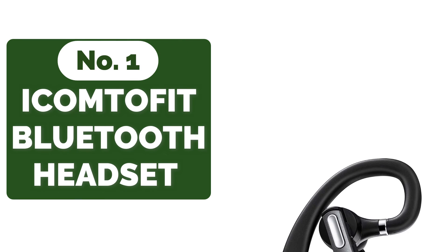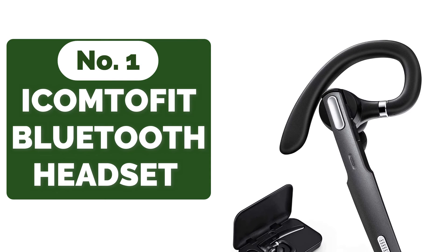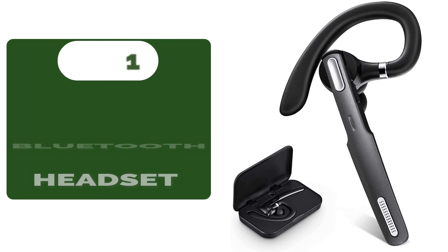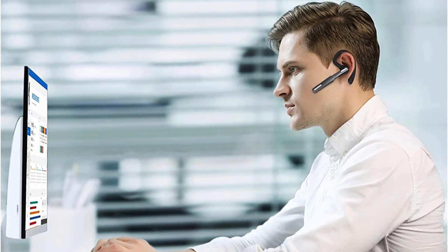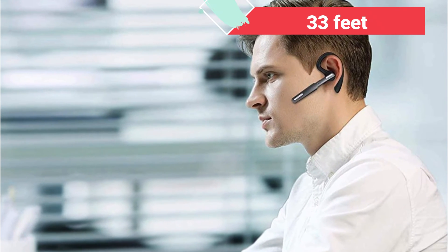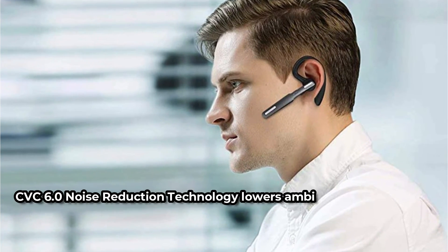And at number 1 is the iCondifit Bluetooth Headset. Customers on Amazon appreciate the iCondifit Bluetooth Headset, which is a mid-range earpiece. With thousands of favorable ratings, this product is a definite winner. It's a simple and stylish earpiece with Bluetooth 4.1 connectivity for a quick and stable connection. It can link with devices up to 33 feet away, so if you get up to make a drink or forget your phone in the car, your call won't be cut off.